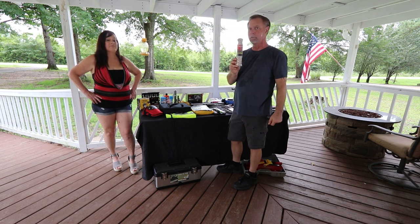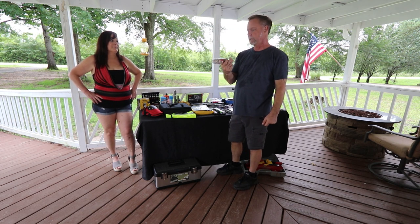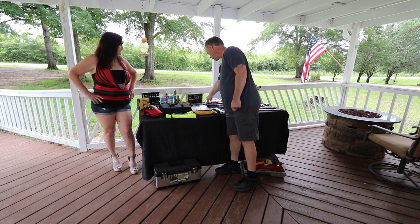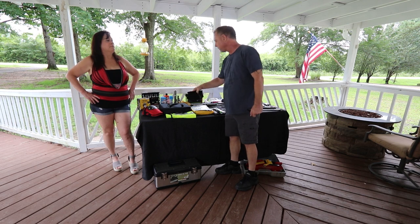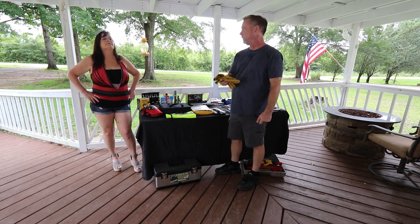It doesn't hurt to have some rope — it's just a couple bucks, throw it in the toolbox. We have a couple of different pairs of gloves: mechanics gloves and leather gloves, depending on what we're doing.